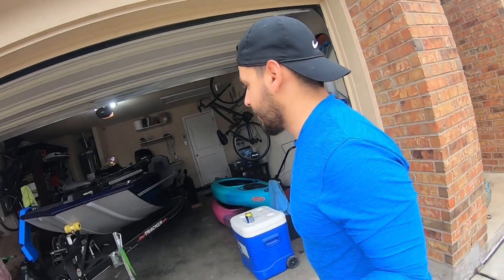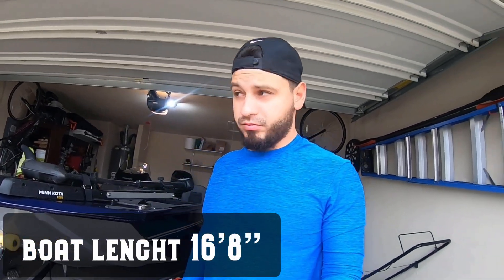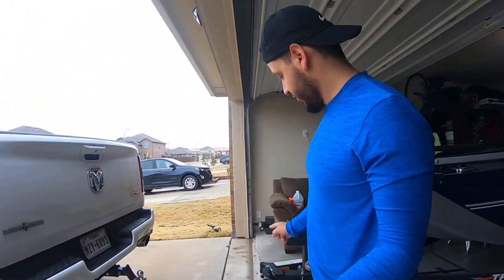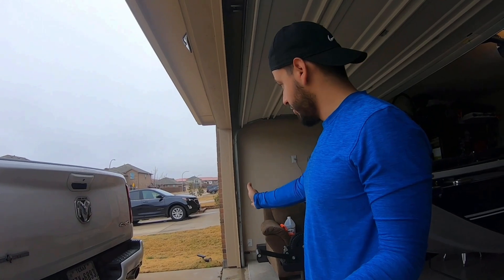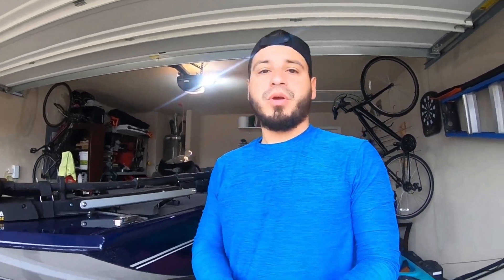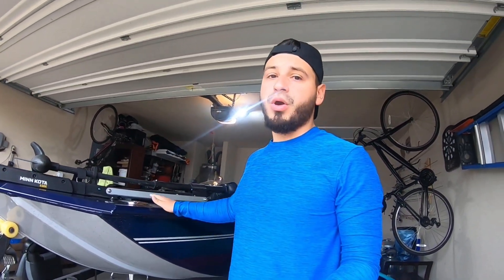It barely fit in the garage. First thing first — my garage is only close to 20 feet, so this barely cut it. As you can see, the garage door misses by half an inch or even less than that. But yeah, I got the blue one because the two options are blue or red.